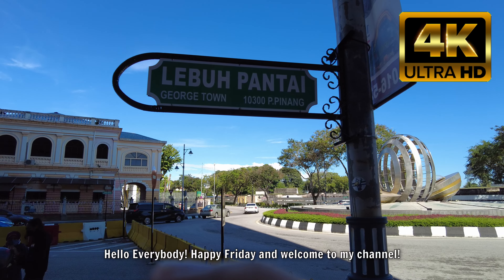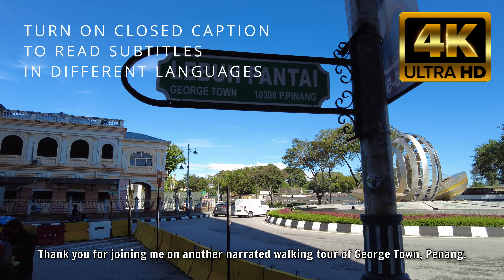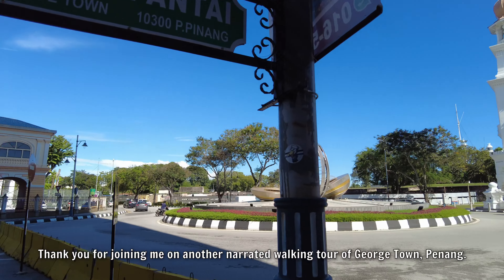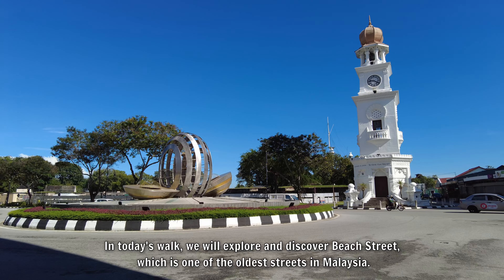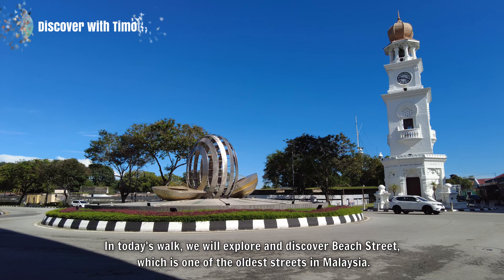Hello everybody! Happy Friday and welcome to my channel. Thank you for joining me on another narrated walking tour of Georgetown, Penang. In today's walk, we will explore and discover Beach Street, which is one of the oldest streets in Malaysia.